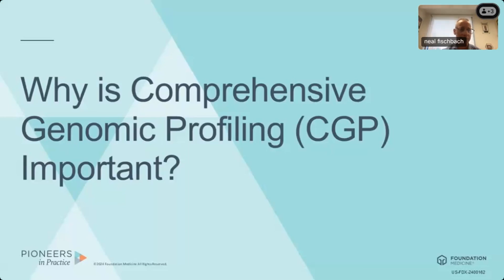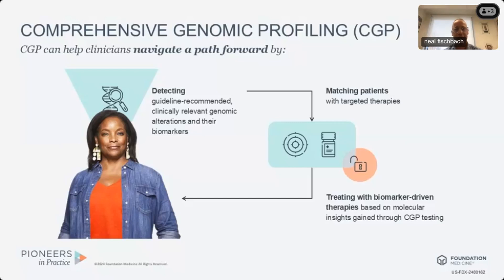So why is comprehensive genomic profiling important? This slide presents a cycle that I think is critical for us to change our thinking. Many of us have already evolved our thinking about genomic profiling in the care of patients with metastatic HR positive HER2 negative breast cancer — that genomic profiling is critical for detecting guideline-recommended clinically relevant genomic alterations and biomarkers so we can match our patients with FDA-approved therapies as well as identify patients for clinical trials.